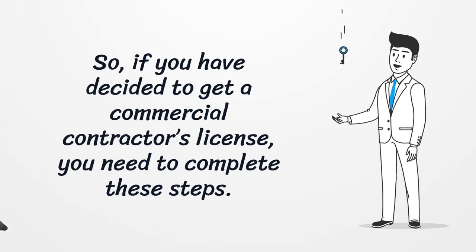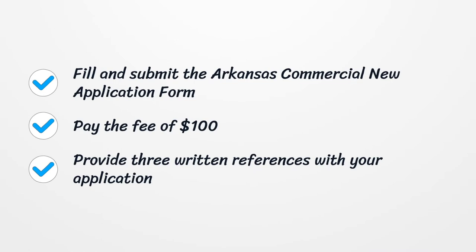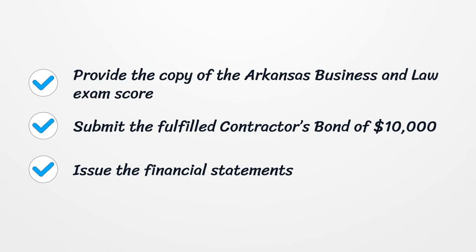If you have decided to get a Commercial Contractor's License, you need to complete these steps: Fill and submit the Arkansas Commercial New Application Form. Pay the fee of $100. Provide three written references with your application. Provide the copy of the Arkansas Business and Law Exam Score. Submit the Fulfilled Contractor's Bond of $10,000. Issue the Financial Statements.